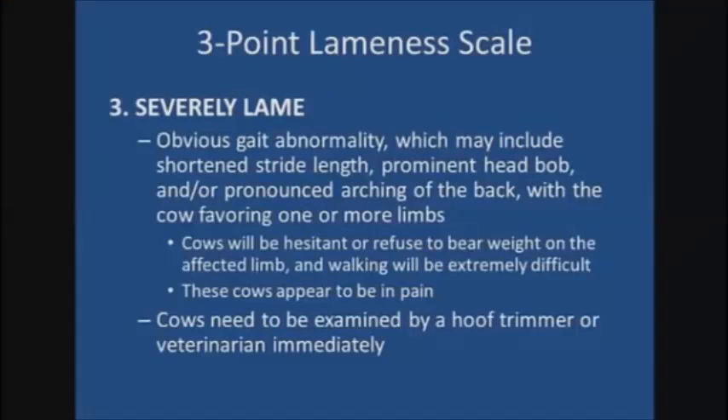Severely lame cows are assigned a score of three and are cows with an obvious gait abnormality, which may include shortened stride length, prominent head bob, and or a pronounced arching of the back, with cows favoring one or more limbs. These cows will be hesitant or refuse to bear weight on the affected limb, and walking may be extremely difficult and painful. As a general rule, when interpreting head bobs, cows with a front foot injury will bob their heads up when placing weight on the affected foot, while cows with a rear foot injury will bob their heads down when stepping on the affected foot.